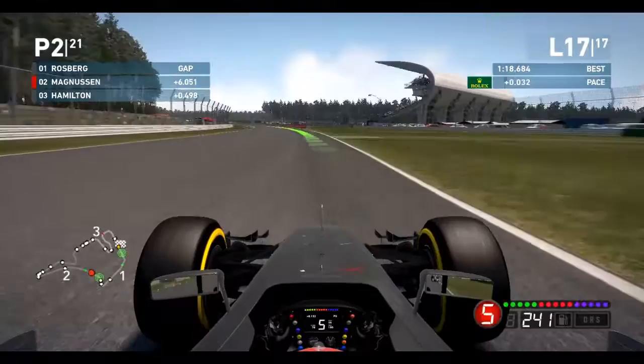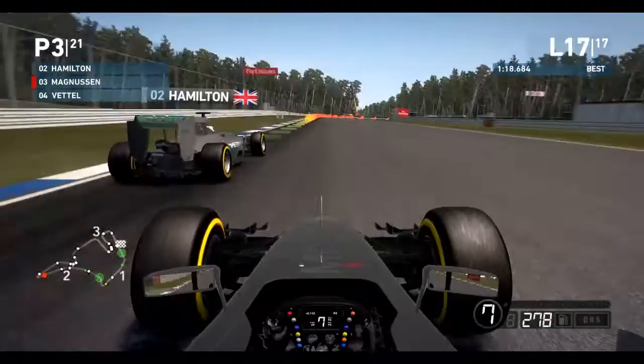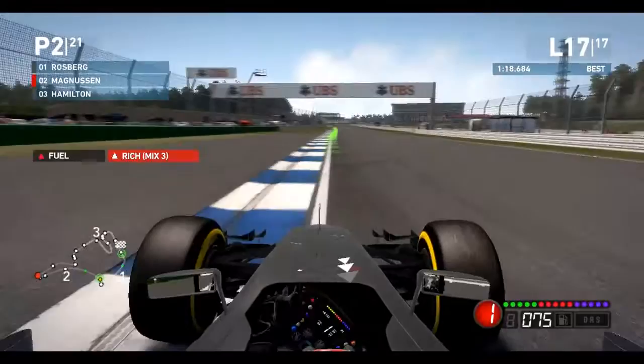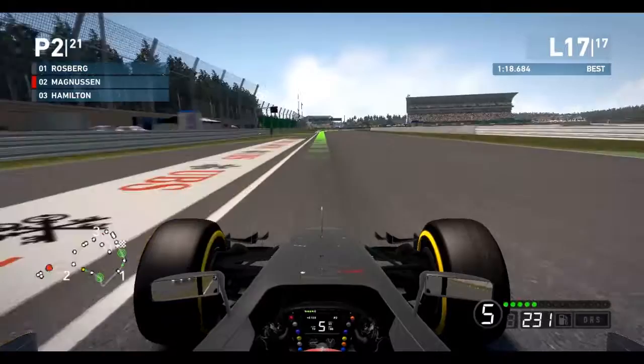We're still going to stay behind him and it leaves you guys to watch the rest of this lap. We come home today in P2 — a really solid result. It's starting to come together and I'm starting to get the hang of it.